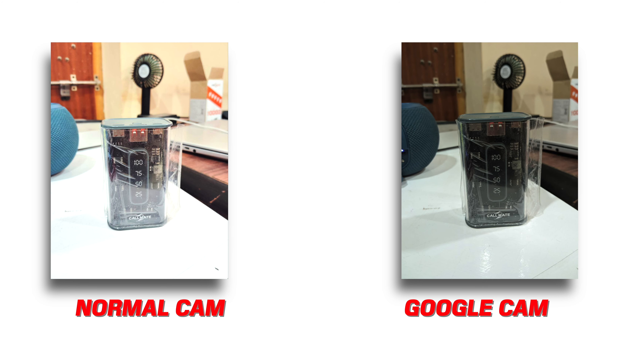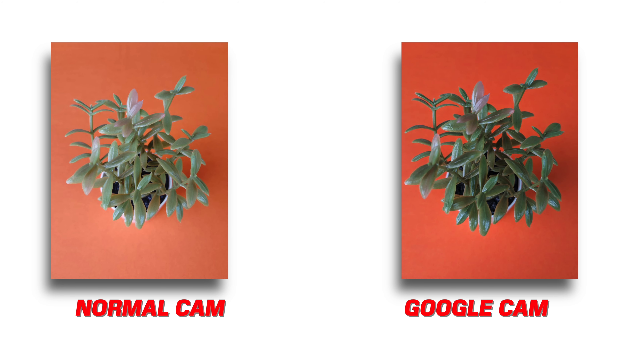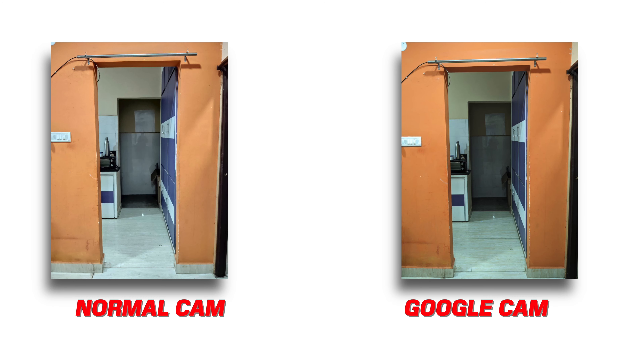You can support Google Cam, so I will install GCam. With GCam, both day conditions and night conditions will improve significantly.